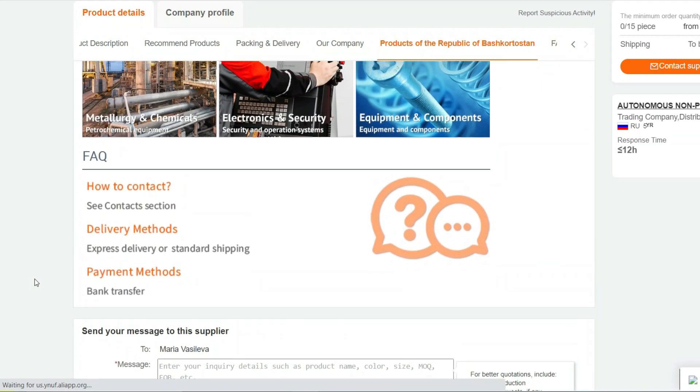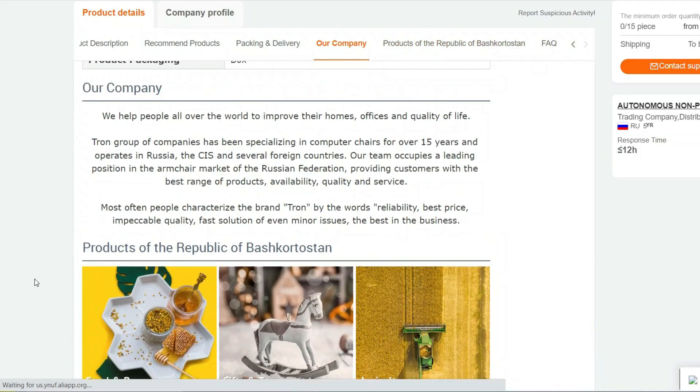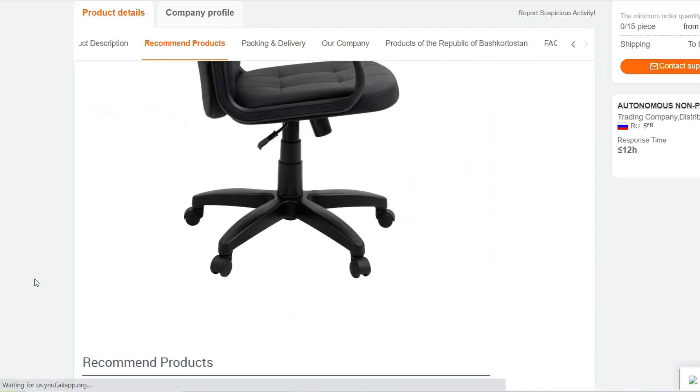Breathable Material: The chair's upholstery is made from a breathable fabric that promotes good air circulation, preventing overheating during extended sitting sessions.